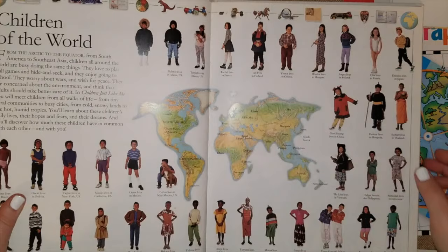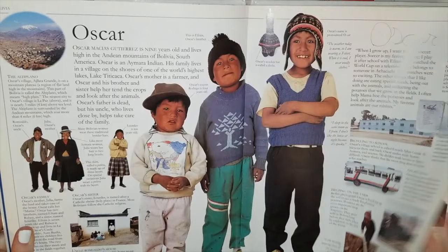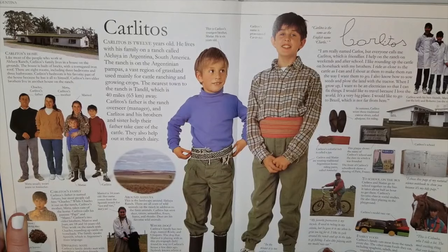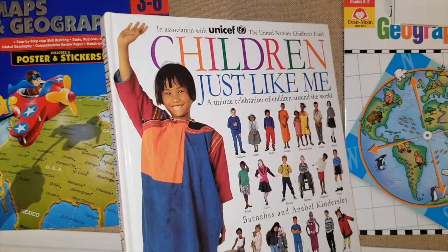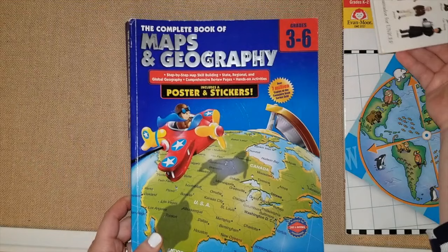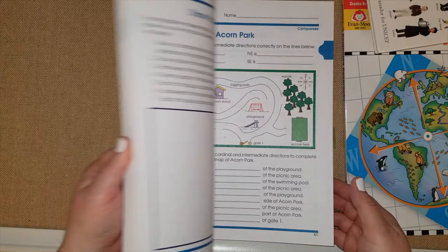I might pair that book with 'Children Just Like Me' — there are several books like this you can use together. You can find a kid from a different part of the world, read about them, then find their country in the 'Material World' book. 'Children Just Like Me' has been a great resource for us. We read about one child a week and discuss where they're from, where they live, how they do school, their responsibilities, chores, best friends, favorite things, and what clothes they wear. It's really my favorite of its kind.